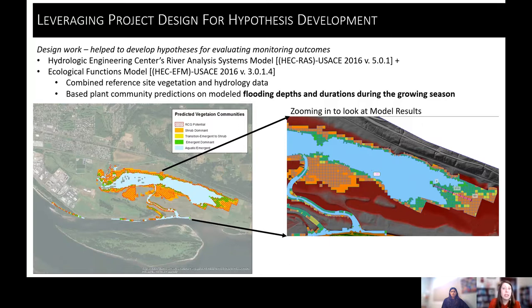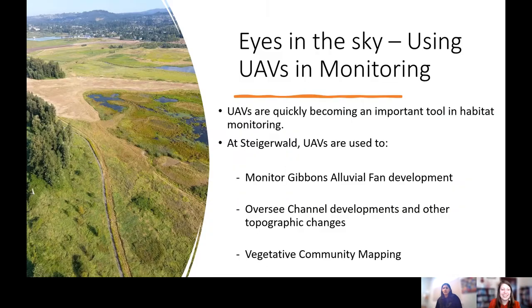I'm going to pass the camera over to Sneha. Hi everyone, my name is Sneha, and I'm going to talk about the different tools, techniques, and workflows that we've developed to validate the AFM model and achieve the monitoring objectives Sarah just described.